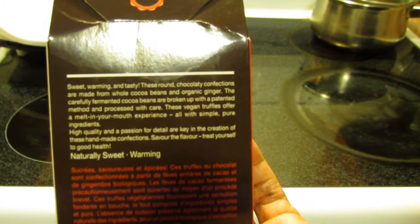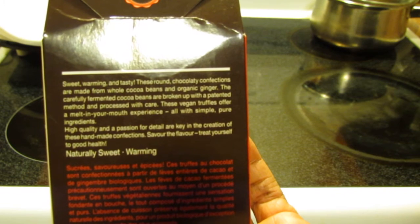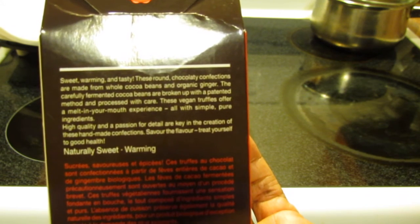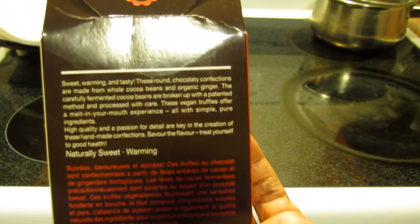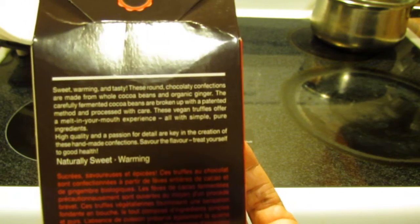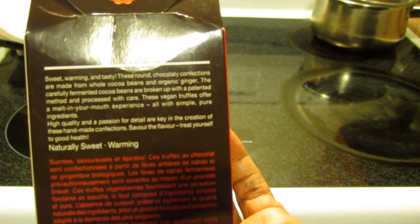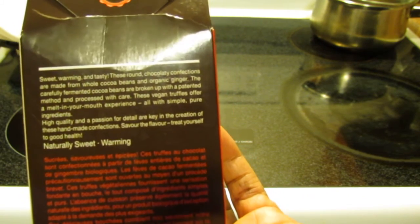The carefully fermented cocoa beans are broken up with a patented method and processed with care. These vegan truffles offer a melt-in-your-mouth experience, all with simple pure ingredients. High quality and a passion for detail are key in the creation of these handmade confections. Savor the flavor — treat yourself to good health.